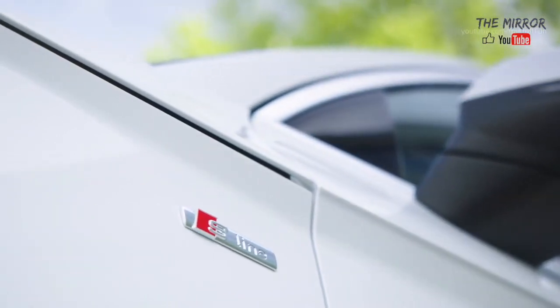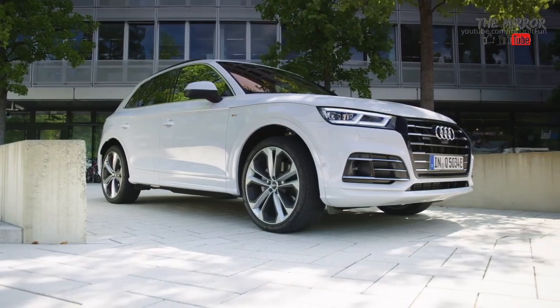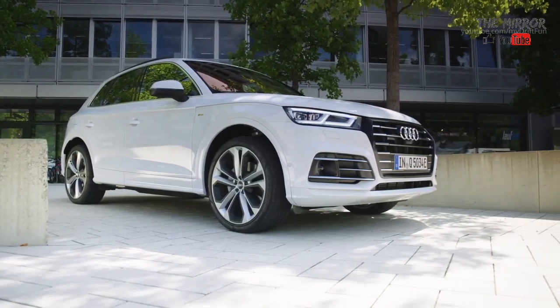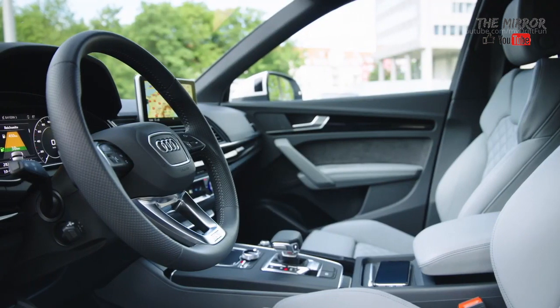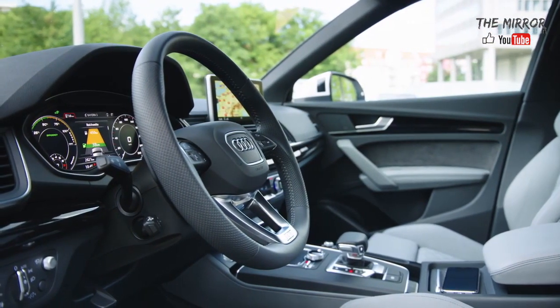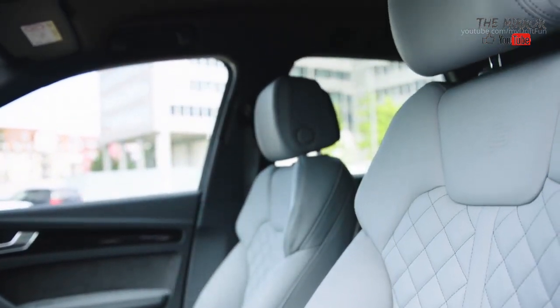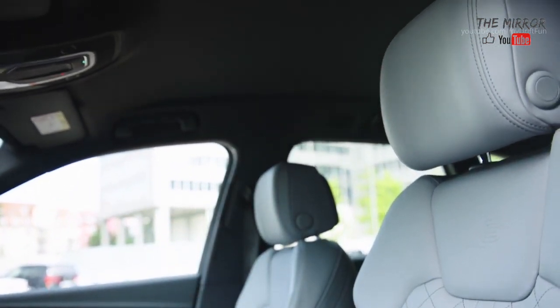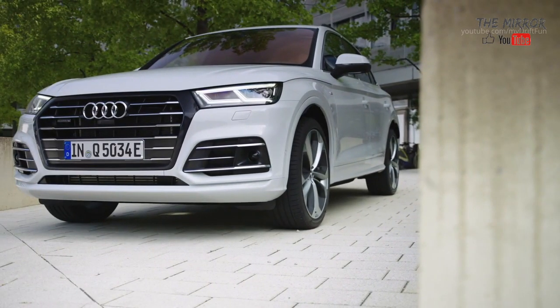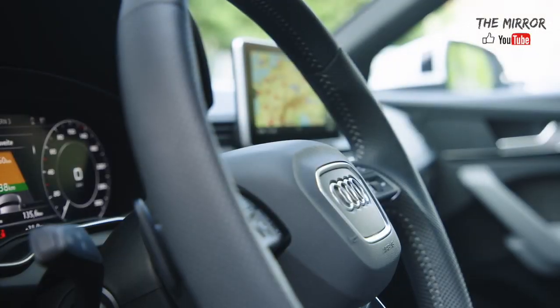The new drive concept comprises a 2.0 TFSI, a four-cylinder turbocharged gasoline engine producing 252 horsepower and 370 Nm of torque, and an electric motor. The permanently excited synchronous motor, PSM, has a peak output of 105 kW and peak torque of 350 Nm. It and the separating clutch are integrated into the seven-speed S-Tronic, which uses ultra technology to transfer the drive torque to the quattro drivetrain.